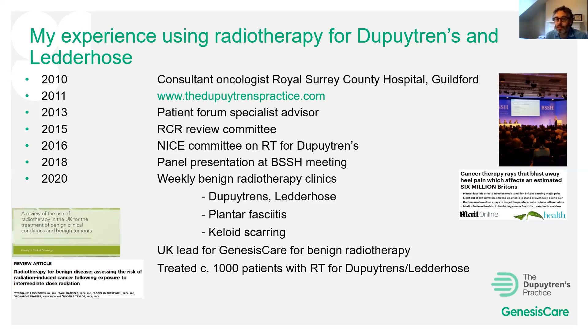Currently I'm the UK lead for Genesis Care, a national and international private cancer care company, for benign radiotherapy and skin radiotherapy. I've probably treated around a thousand patients with radiotherapy for Dupuytren's and Ledderhose disease.